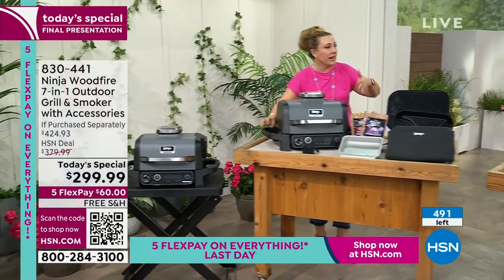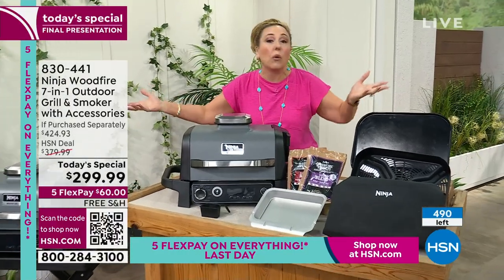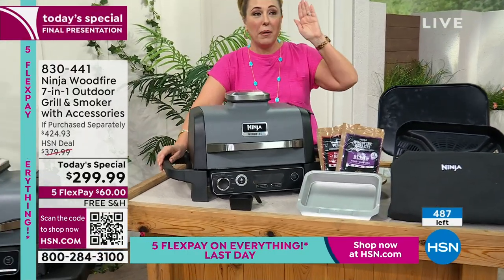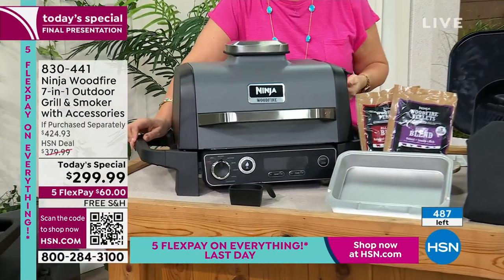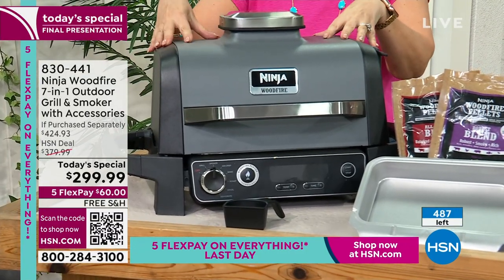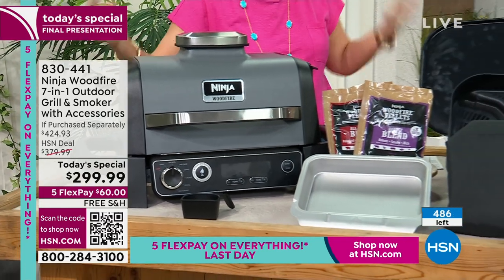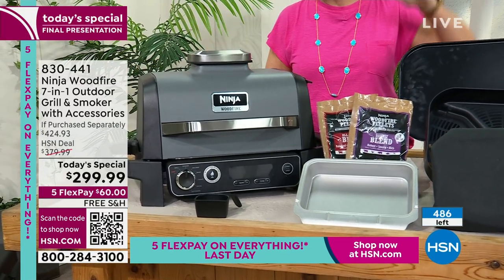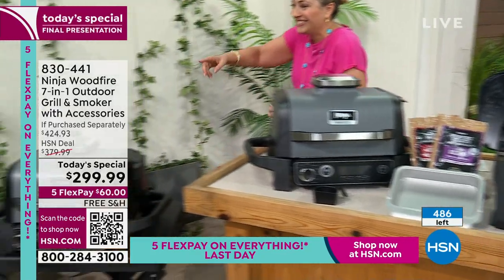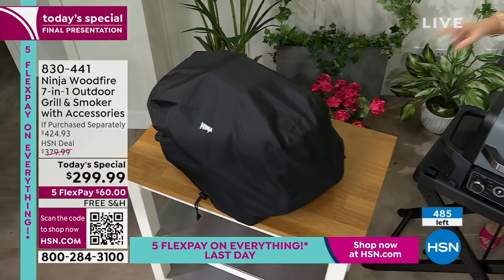There's 480 left — we're supposed to talk about this another 18 minutes, but I don't know how long it's going to take for every single one of these to sell out. The case — here's the cover, how nice that is. It's outdoors, so you can store it outdoors. Here it is with the cover on top — that's the cover that you get with it, and that's a $20 value. It doesn't usually come with it, and so that's why you can keep it outdoors. I keep mine on my stand outdoors with the cover on it and it keeps it protected from the weather.